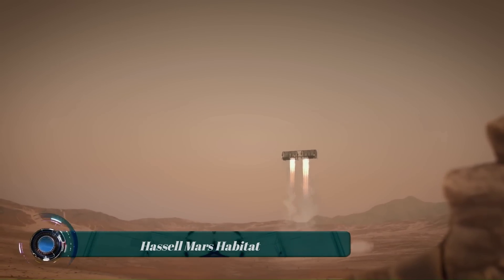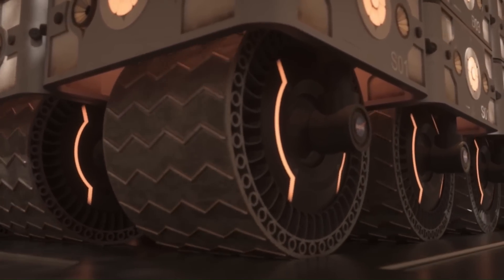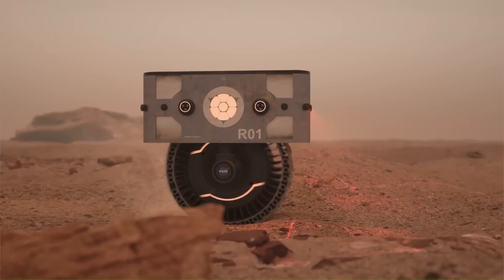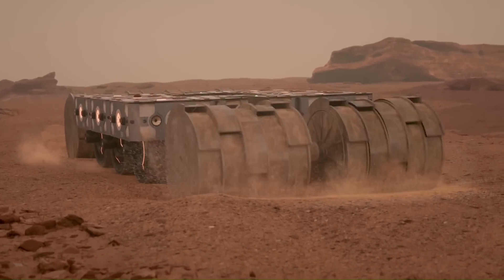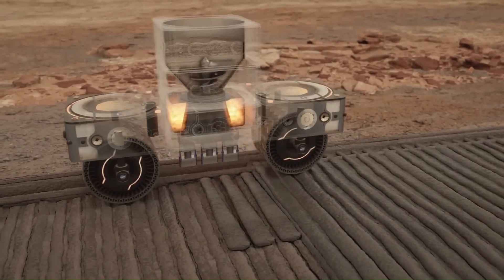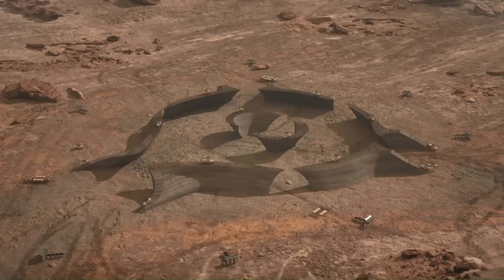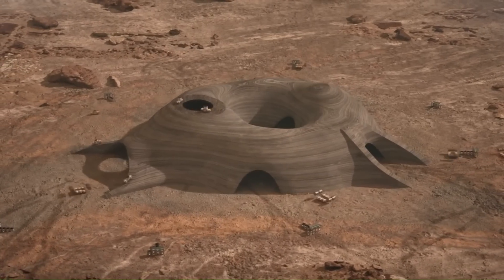The Hassle Mars Habitat is a proposed design for human habitation on Mars, developed in response to NASA's 3D Printed Habitat Challenge held in 2017. It is a two-phase construction project. In the first phase, an external shell made from local Martian regolith would be built in advance by autonomous robots. The shell would be designed to protect astronauts from radiation and dust storms.